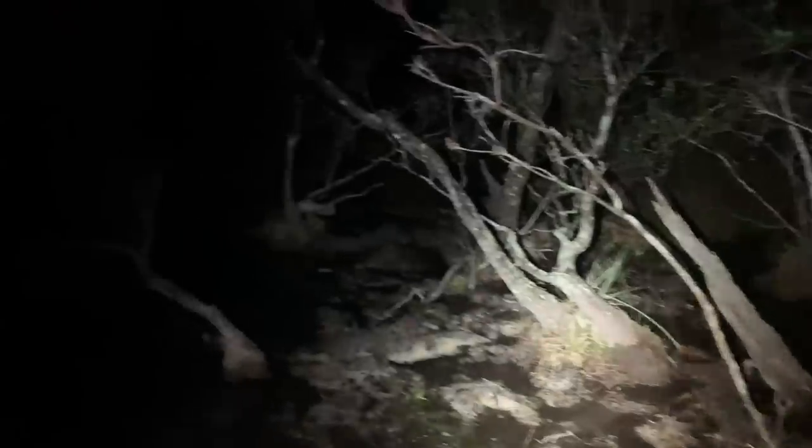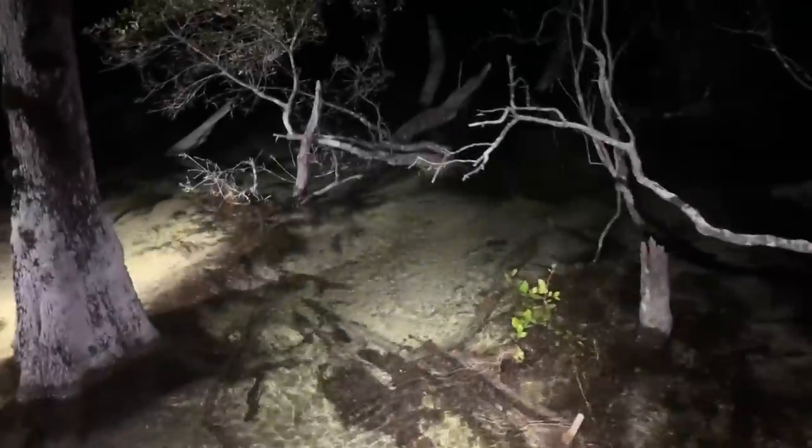It's starting to get dark and we're about to hit the water to night-shine for a reticulated siren. First find of the night is this little mud turtle — not sure if it's an eastern or Florida mud turtle, but we spotted him foraging on the base of the pond.